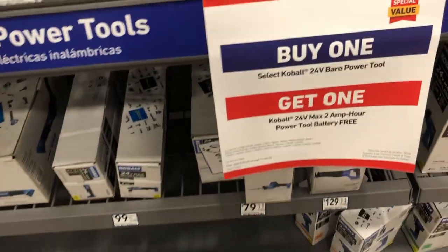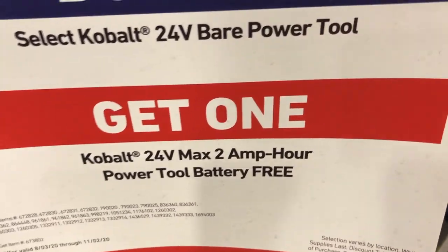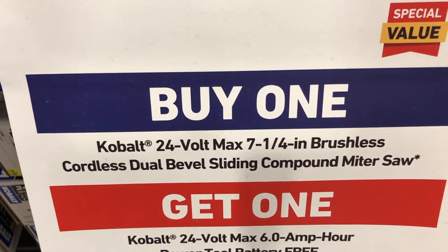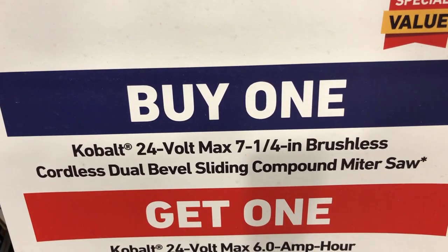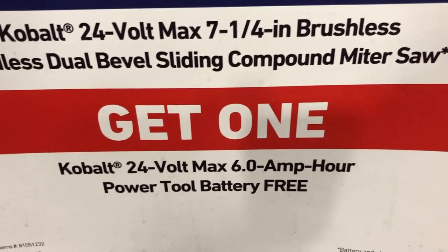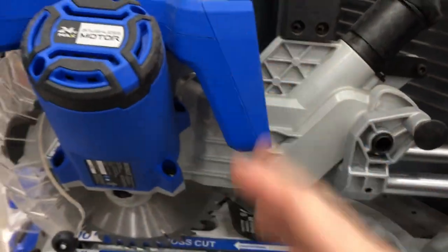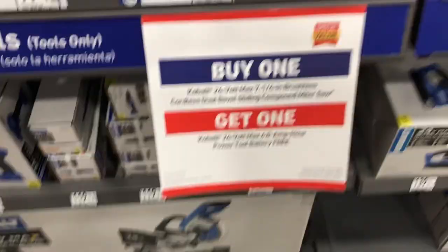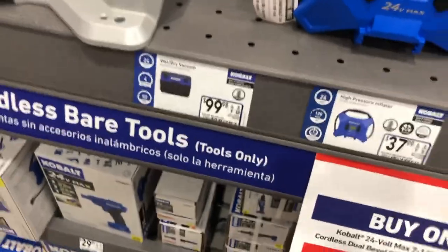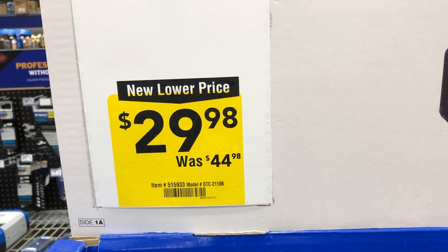Cobalt has a special buy: purchase one select 24-volt power tool and get a 2 amp-hour battery free. Another special value is the Cobalt 24-volt 7-1/4-inch brushless dual-bevel sliding compound miter saw — you get a free 6 amp-hour battery with it, which is needed to operate the saw. It's a pretty sweet deal.